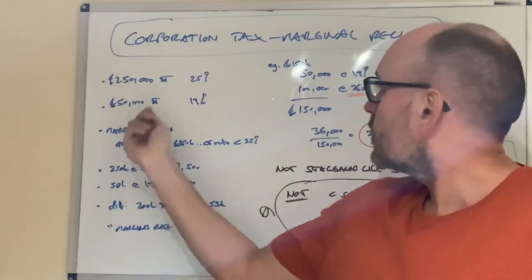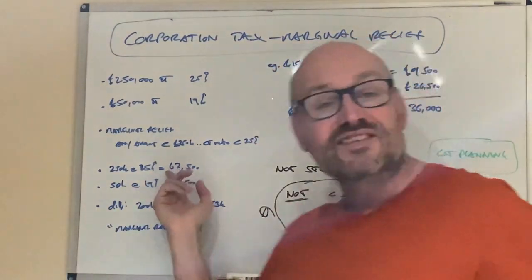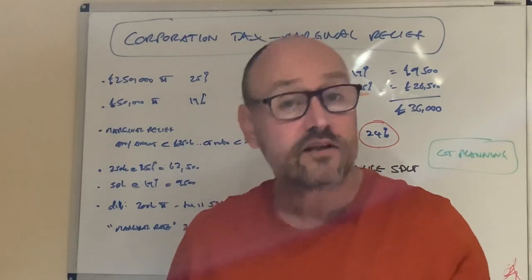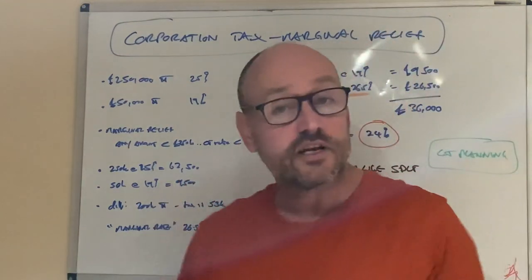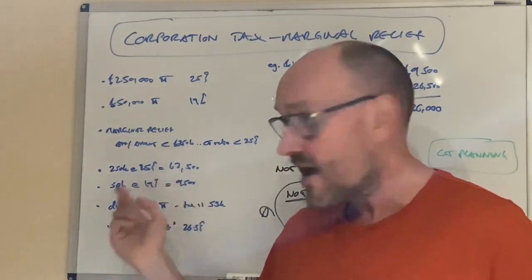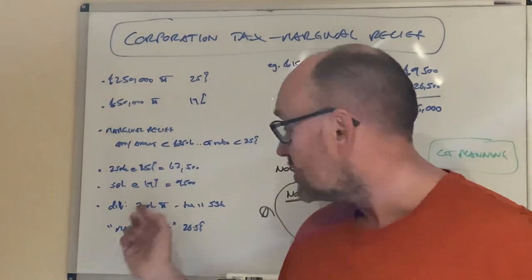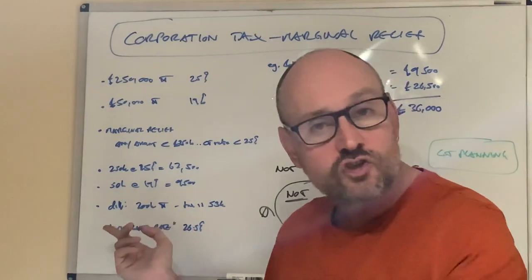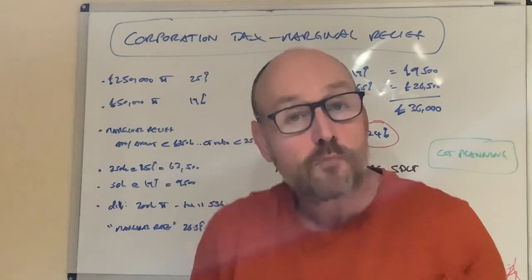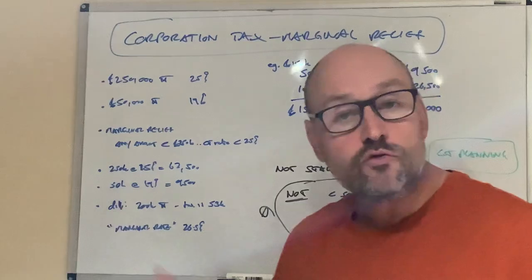Let's look at some numbers. £250,000 profit at 25% gives a tax bill of £62,500. If you're making £50,000 profit at 19%, that's £9,500. The difference in tax is £53,000 on a difference in profit of £200,000. Looking at that as a fraction — that's the marginal rate — 53 grand over 200 grand gives you 26.5%. So the marginal rate of earning profits between £50k and £250k is 26.5%.